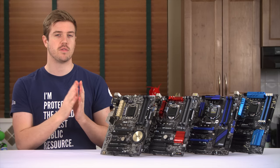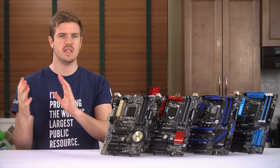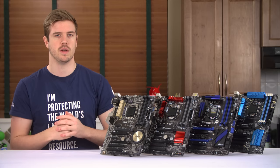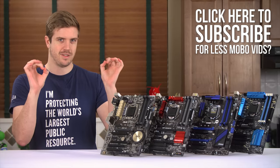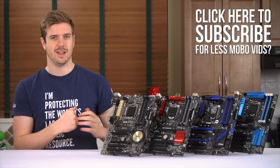In this video we'll be covering the finished system experience of each board — things like one-touch overclocking, utilities, and the final conclusion. Don't forget to stay subscribed for fewer videos on affordable motherboards in the future, since apparently you guys aren't that into them anyways.